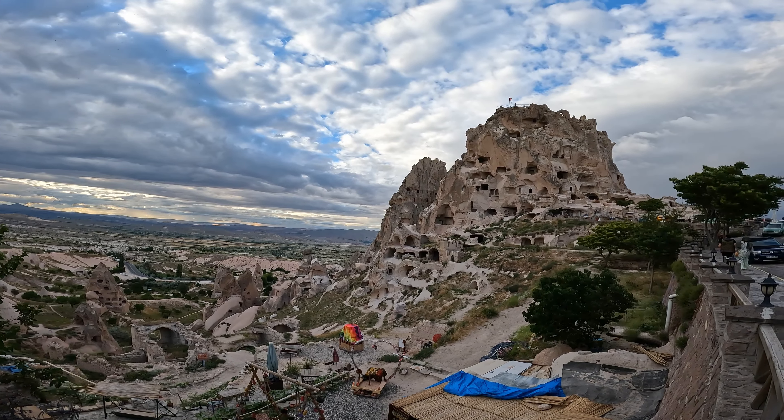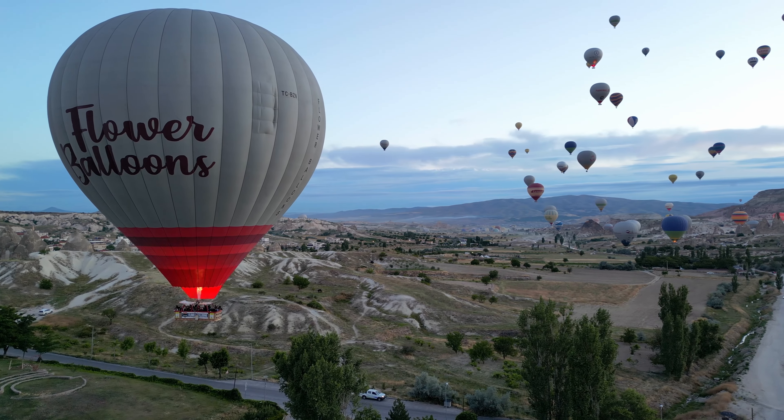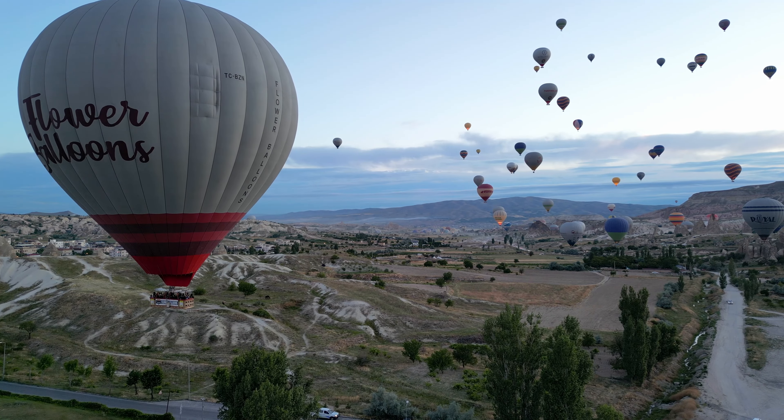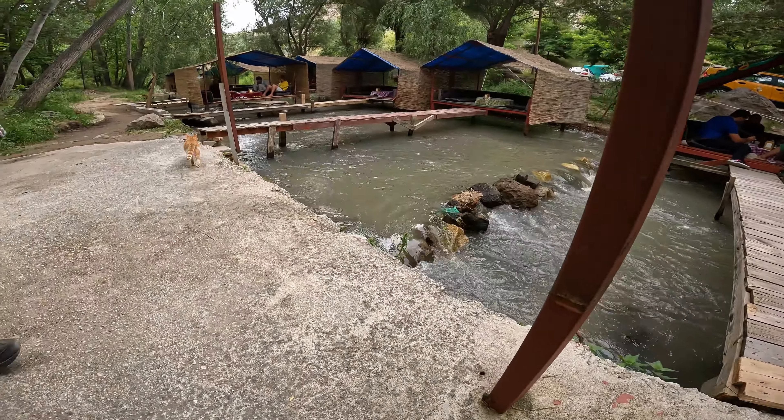Your very first activity on the first day in Cappadocia, Turkey should be sunrise hot air ballooning, just in case it's cancelled due to weather or you need to reschedule. But even if it does happen, you're going to find yourself free for the day before you might even normally have eaten breakfast.